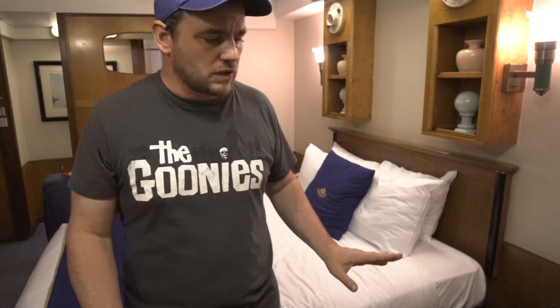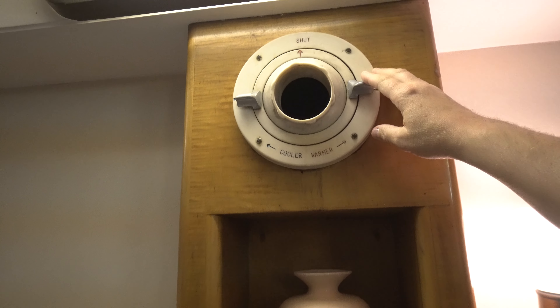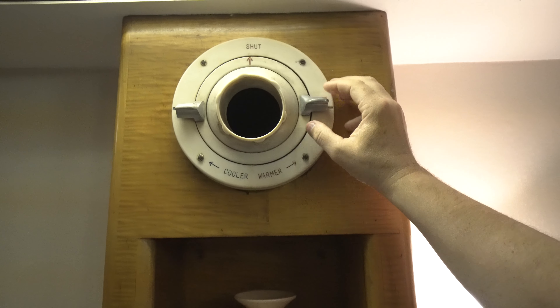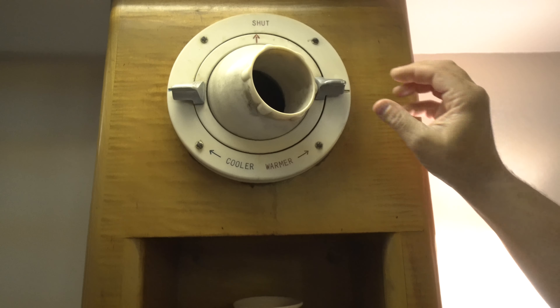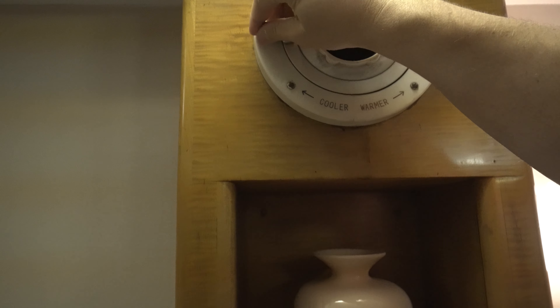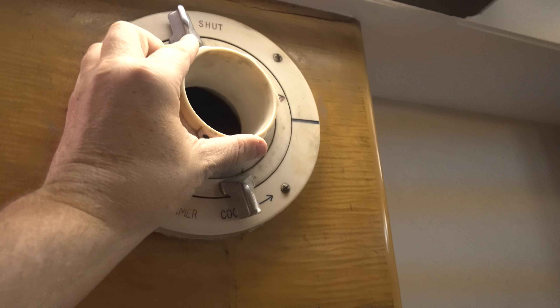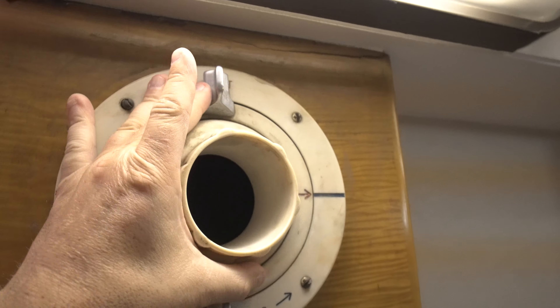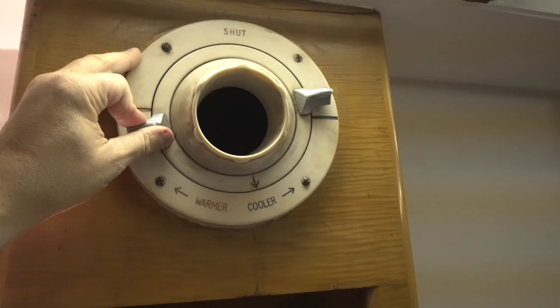This place is amazing — I am just blown away by the intricate details, you just don't see this stuff anymore. Probably one of the most interesting things in this room are these air controls. Look at this — this is how the cooler or warmer air is controlled. You just spin it; it's directional, and you can shut it by twisting it or change from warmer to cooler.